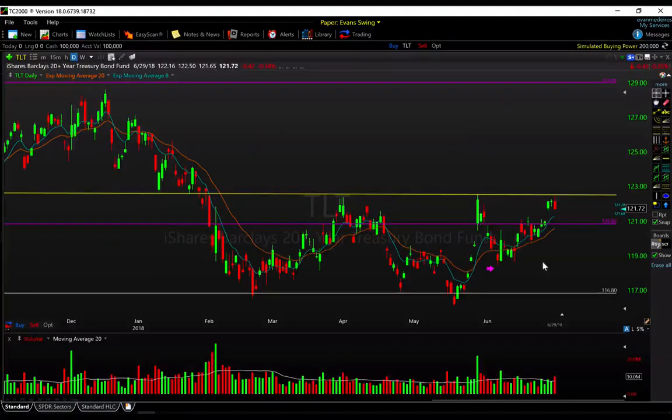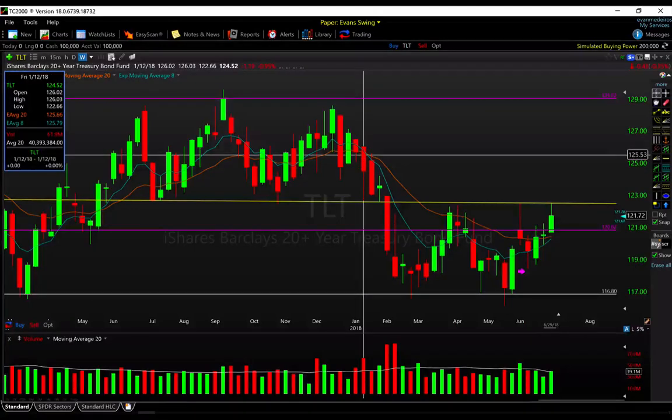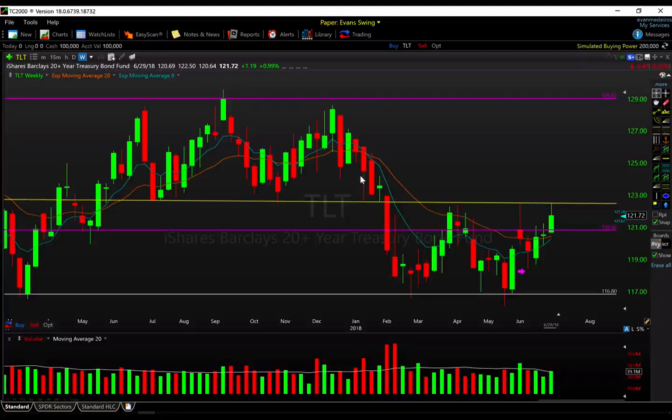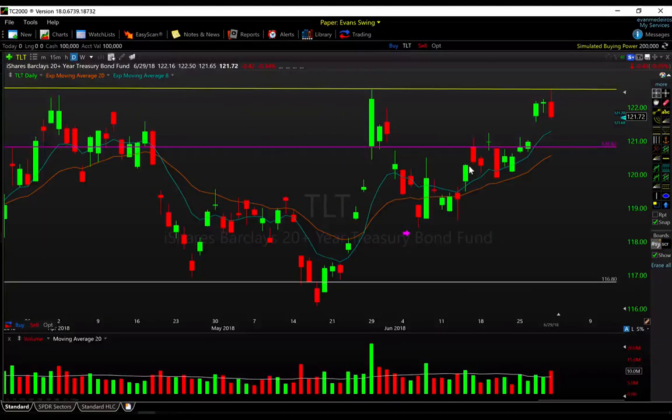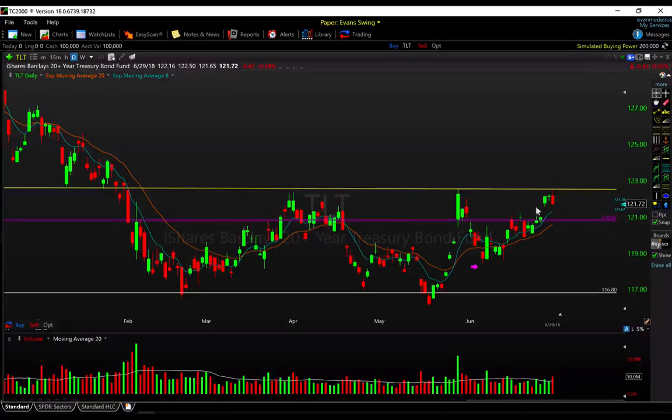The TLT had a nice week, up 1%, getting back up towards essentially the high end of this year's range. We were up around 126 back in January but quickly started breaking down. We've spent most of this year trading between 117 and 122, and we're right back to the upper end of this range. On the daily chart, TLT has failed at least two times at this level — this is the third attempt. We did get a bit of a reversal on Friday, so it's on the bulls now to break above 122.25 to keep this trend going.